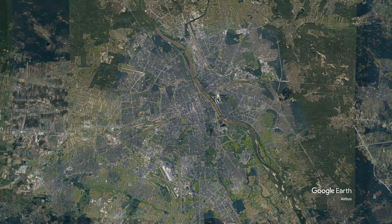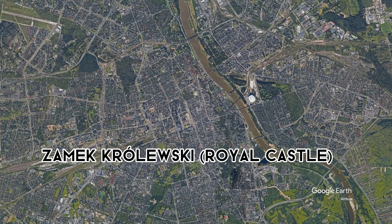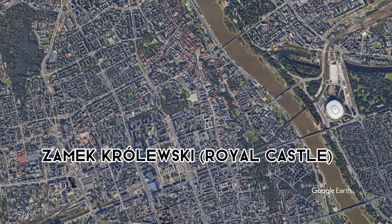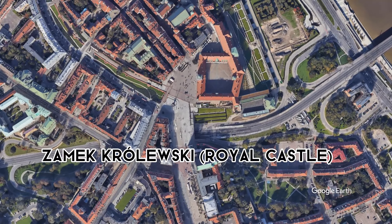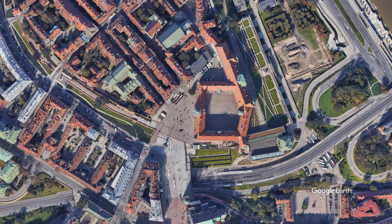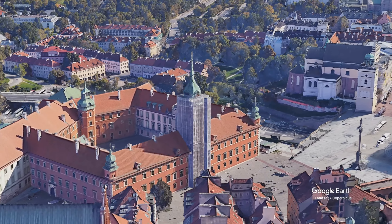Today's landmark we find in Warsaw. We are flying over the Royal Castle today. Let's enjoy the view.